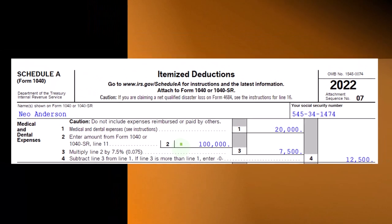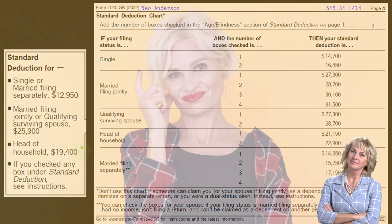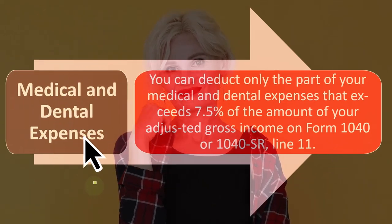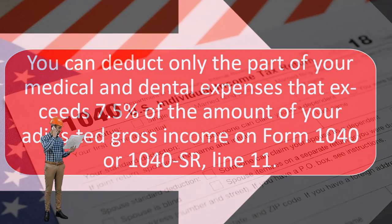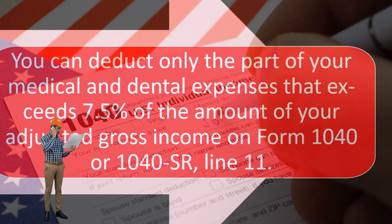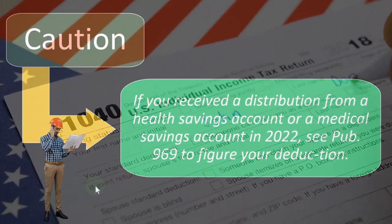So more wealthy individuals are more likely to itemize, but they're also increasing the hurdle for the medical expenses to see if they would be able to deduct any of them. Given that, these are the standard deductions, and these are the things we want to keep in mind to determine if someone is going to be itemizing or not. The medical and dental expenses: you can deduct only the part that exceeds 7.5% of the amount of your adjusted gross income on Form 1040 or 1040-SR line 11. You have to clear that hurdle before they're even added to the total of the Schedule A. The total of the Schedule A then has to clear the standard deduction before it would be beneficial to take the itemized deduction.